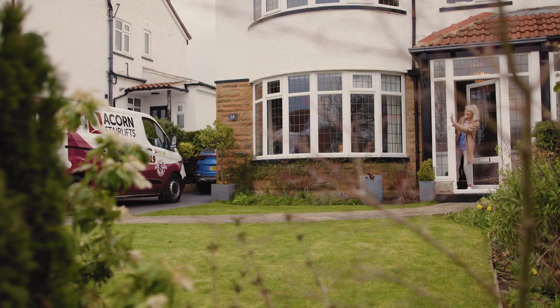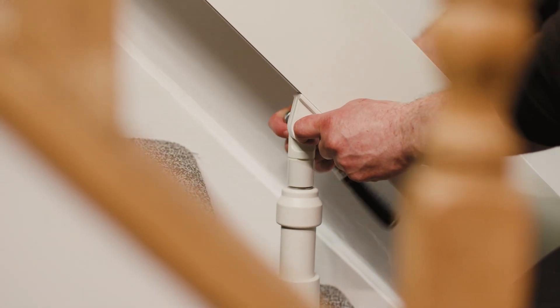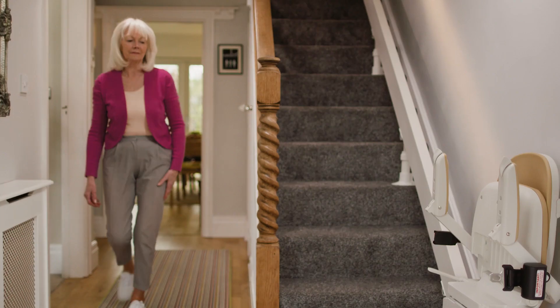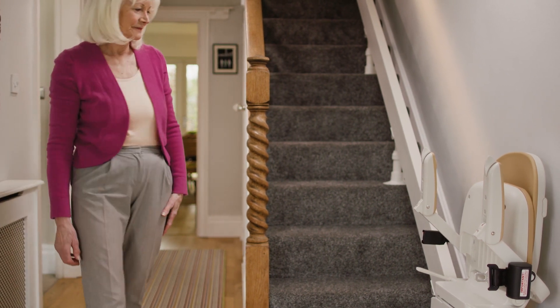The process itself is quick and simple, taking as little as an hour for a straight stairlift and a little longer for a more complex curved one. Because the stairlift is fitted to the stairs not the wall, there's no need for any redecorating after installation.